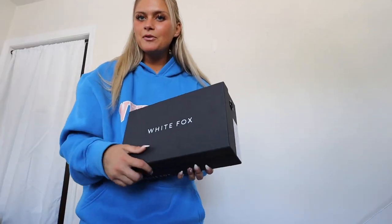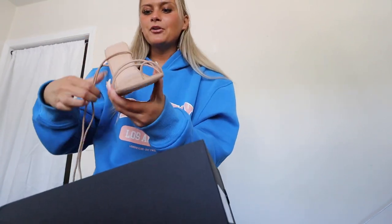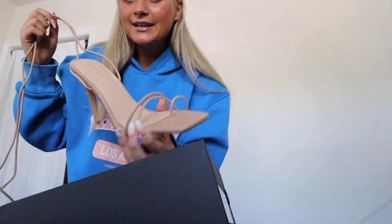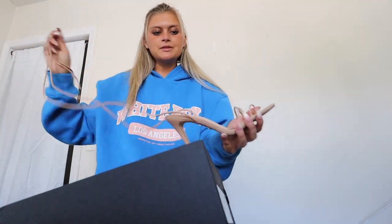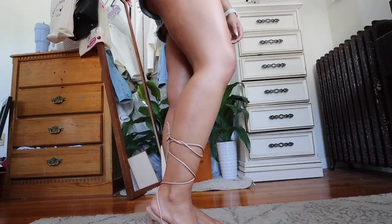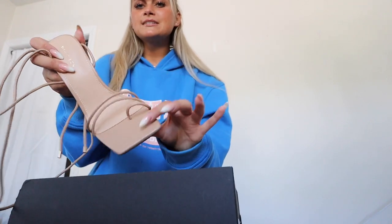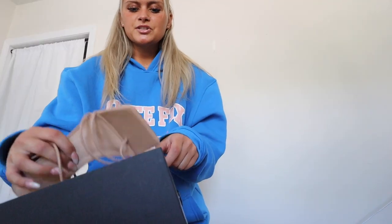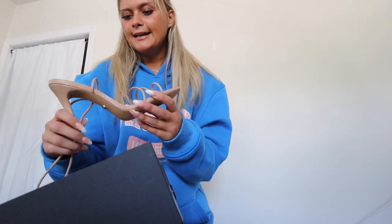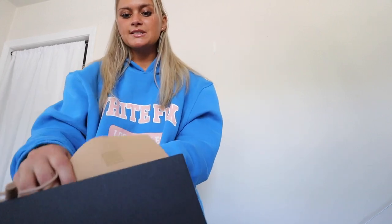Last up, I got these gorgeous shoes from White Fox — they're so popular everywhere. They're a square-toe little sandal that ties up your calf. They're just timeless — for a time capsule wardrobe and a 'that girl' wardrobe, you need a good pair of square-toe heels. These are called the My Own Muse Heel in nude, and I'm so excited to wear them with literally everything I bought.